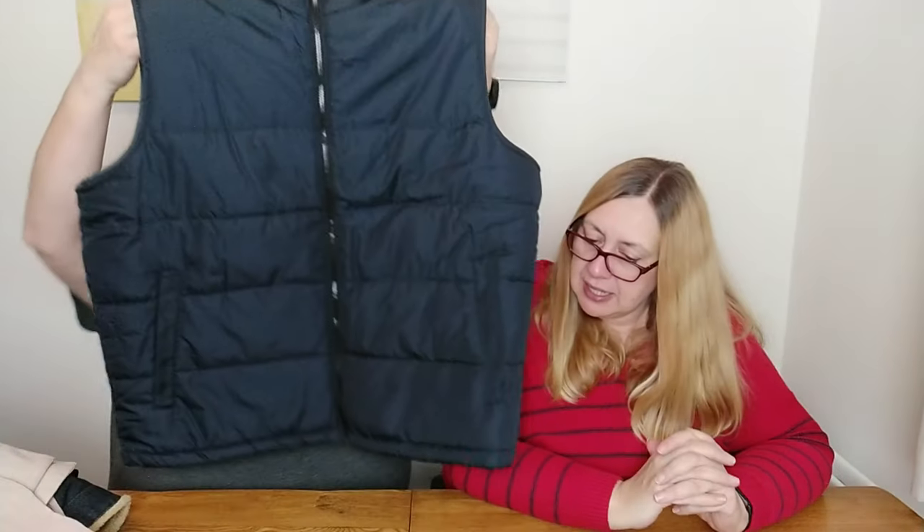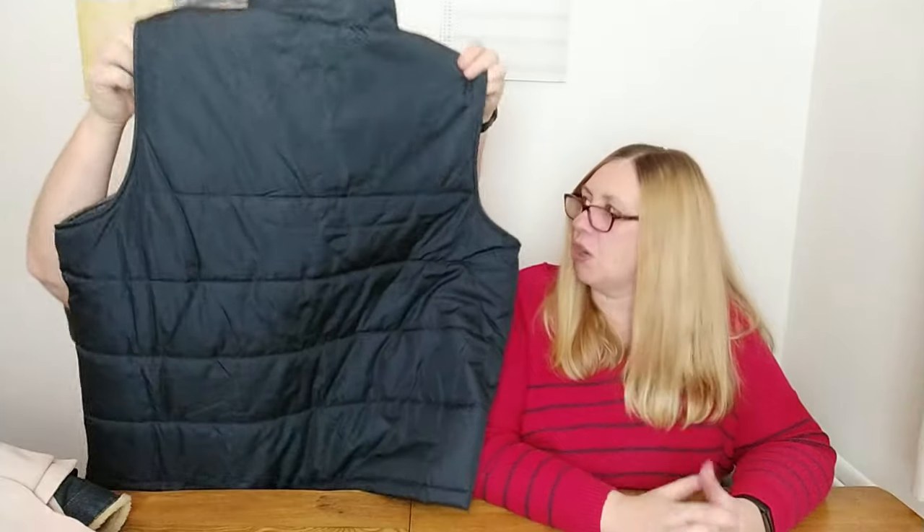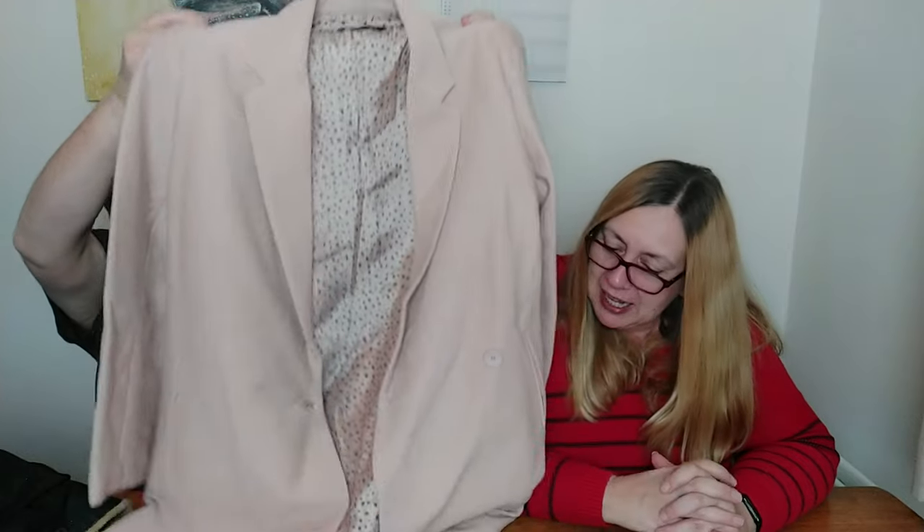Next we've got this lovely Regatta body warmer — it's a 3XL, so quite a nice size. It was £3 and I'm going to put it up for £18.99. I think the sizing might help it sell. Then we've got this Zara jacket — it's a size large, a sort of dusty pink or beige-y pink colour. I always struggle with colours when I'm listing. It was £3 and we'll be listing it for £18.99 — if we can decide what colour it is.